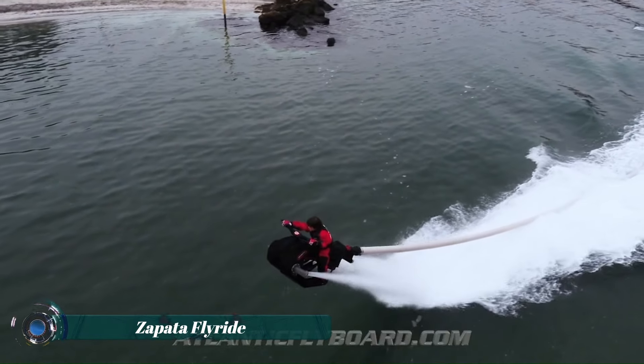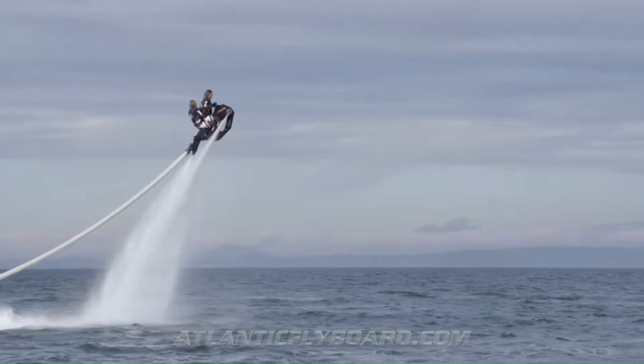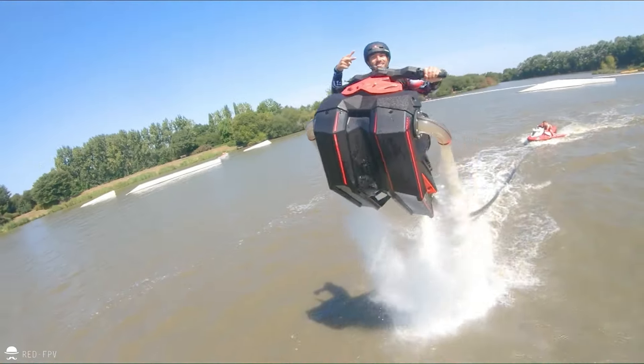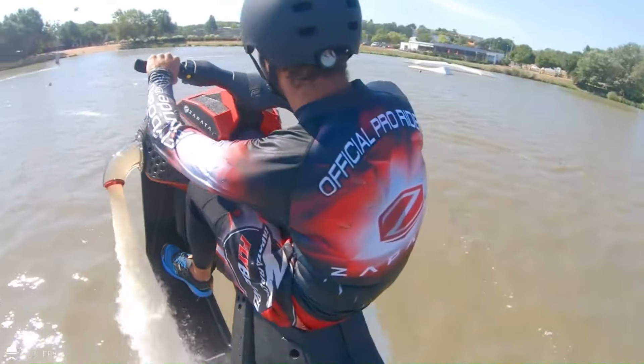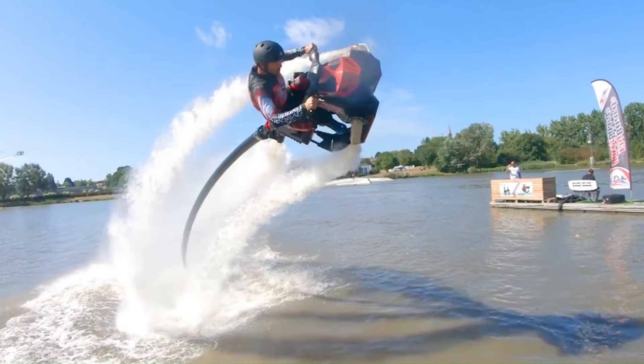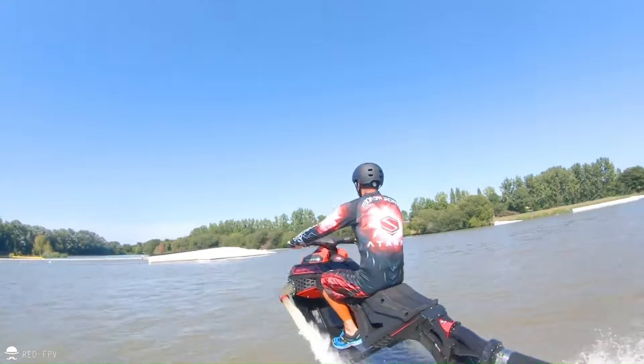The Zapata Fly Ride represents a thrilling leap forward in the realm of personal watercraft technology, offering an exhilarating experience that combines the freedom of flight with the excitement of water sports. Developed by the innovative French company Zapata Racing, the Fly Ride uses advanced hydrojet propulsion to lift riders out of the water, allowing them to soar through the air.